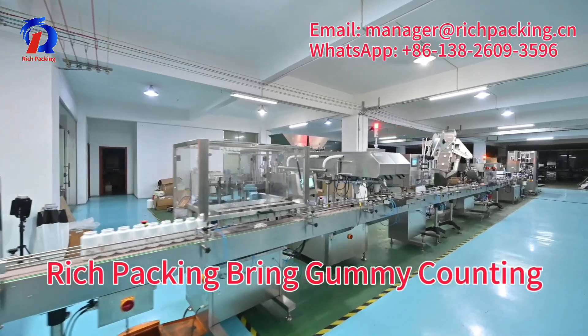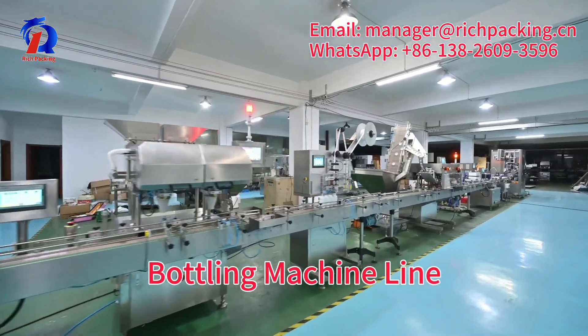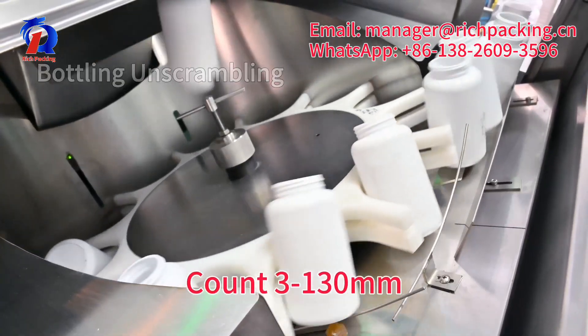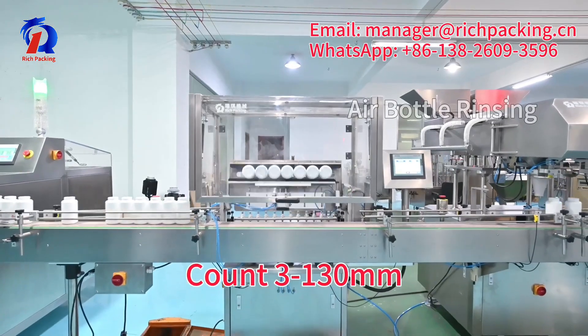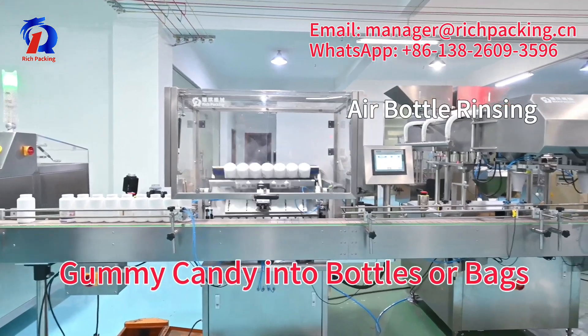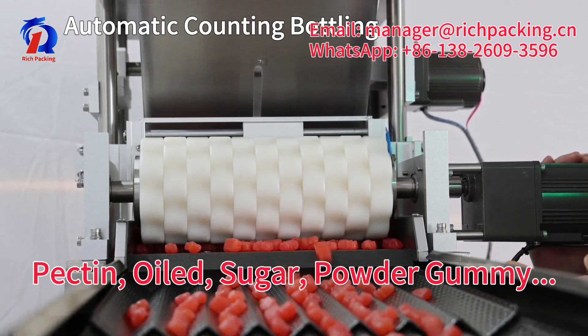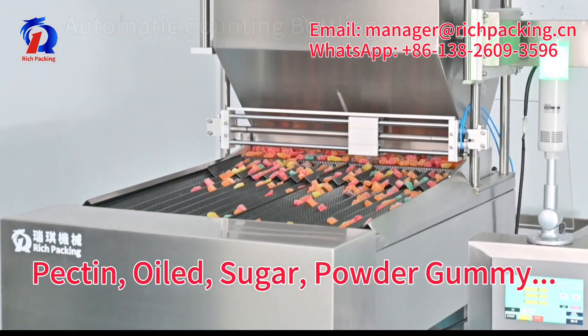Hi there. Rich Packing brings a gummy counting bottling machine line to you. It can count 3 to 130mm gummy candy into bottles or bags, such as Packing, Oil, Sugar, and Powder Gummy.